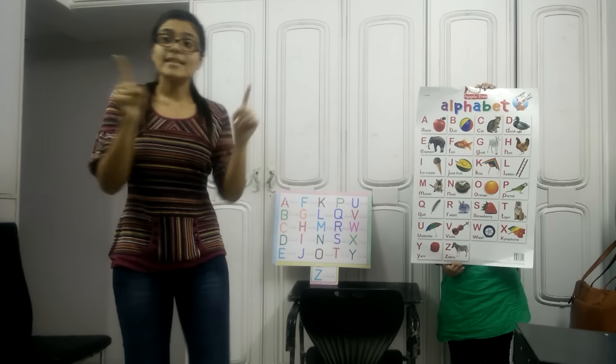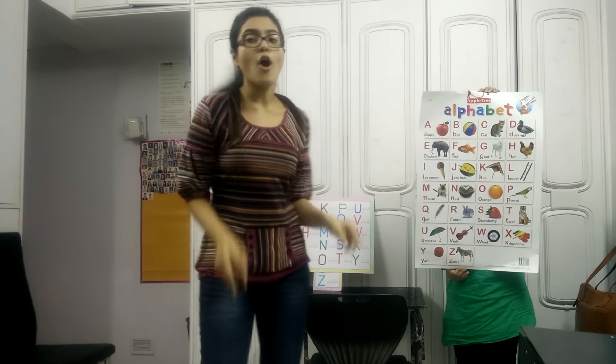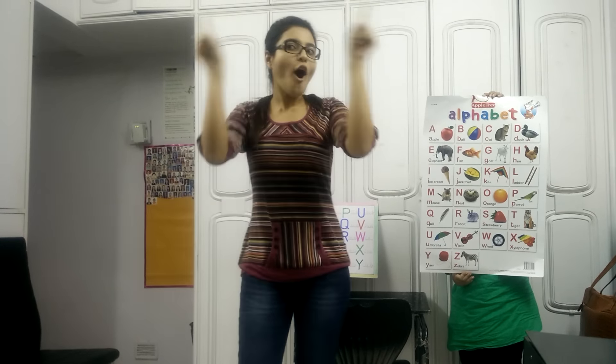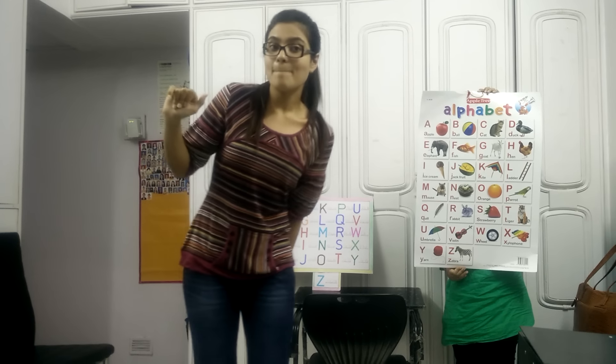K for kites, k-k-kites. And L for ladder, la-la-ladder. M for mouse, ma-ma-mouse. And N for nest, na-na-nest. O for orange, o-a-orange. P for parrot, p-p-parrot.